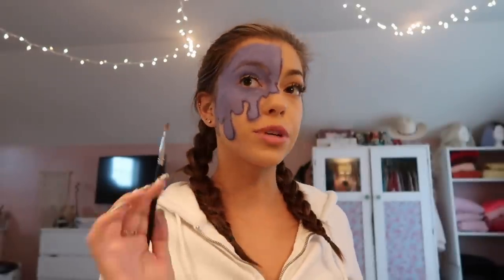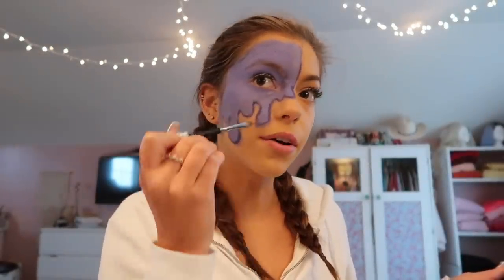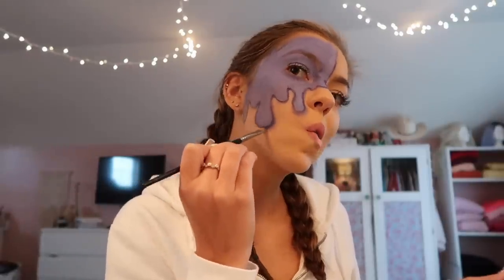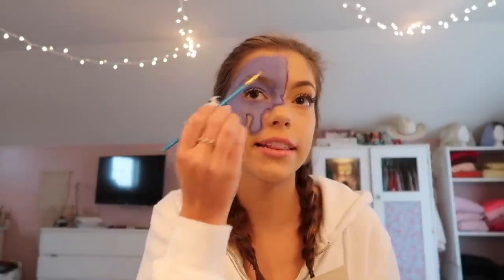I think this looks really good — I'm just gonna do a little bit more shading. Now I'm going to do my eyebrow because it's really creeping me out that I don't have one here — it looks like I just shaved it off. I'm going to take the same dark brown that I use for the outline and fill in my eyebrow.